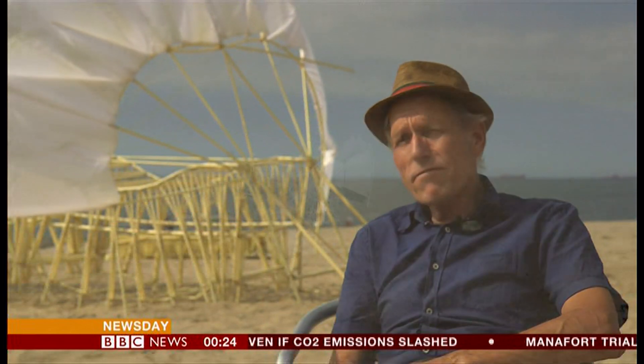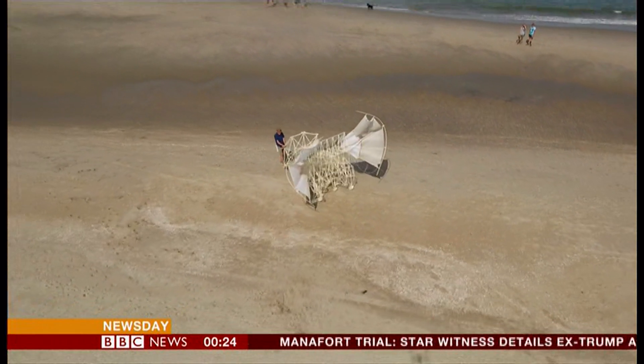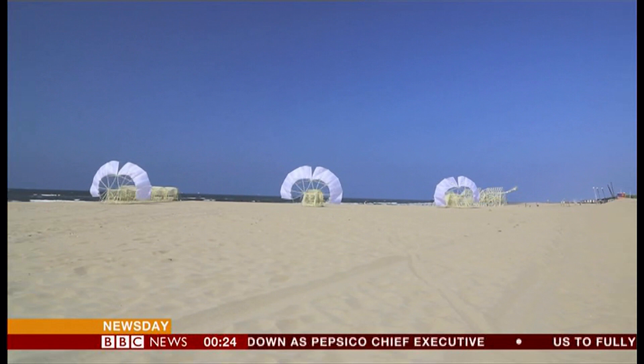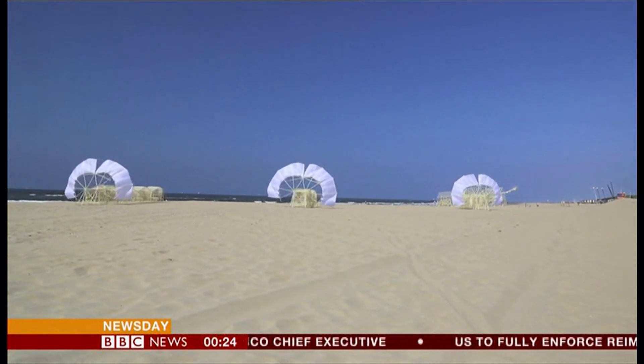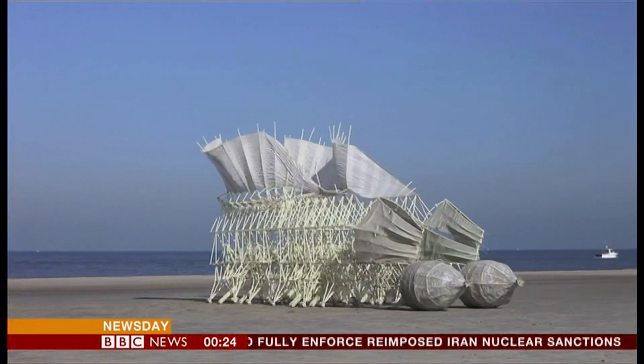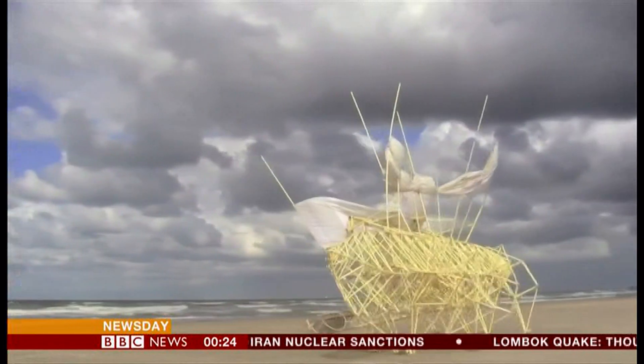I was honoured that NASA invited me and of course I promoted the beasts very much there. Do you think one of your Strandbeests will end up on another planet then? I don't think so, but I hope so. NASA is still working on a final design, but whatever they come up with, it will owe something to Theo's strange, beautiful wind-borne creatures. David Sillito, BBC News, Skeveningen in the Netherlands.